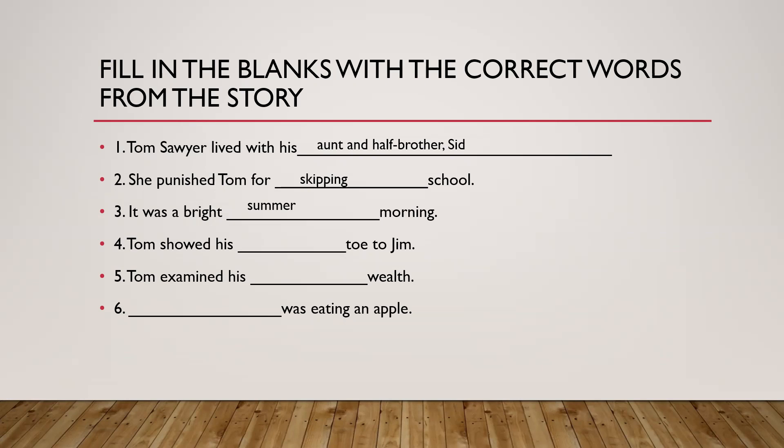The fourth one: Tom showed his dashed toe to Jim. What was wrong with his toe? Was it a beautiful toe, a white toe, a creepy toe, a black toe, an injured toe? The answer: sore. The fifth one: Tom examined his dashed wealth. What kind of wealth was it? The answer: worldly. That means it was wealth that you could obtain from the world — so worldly.